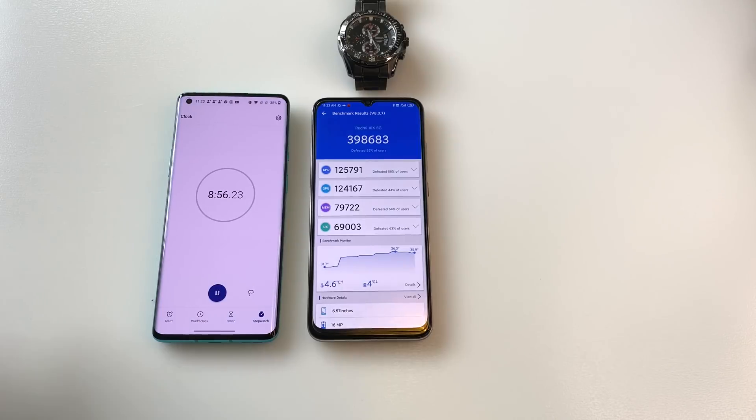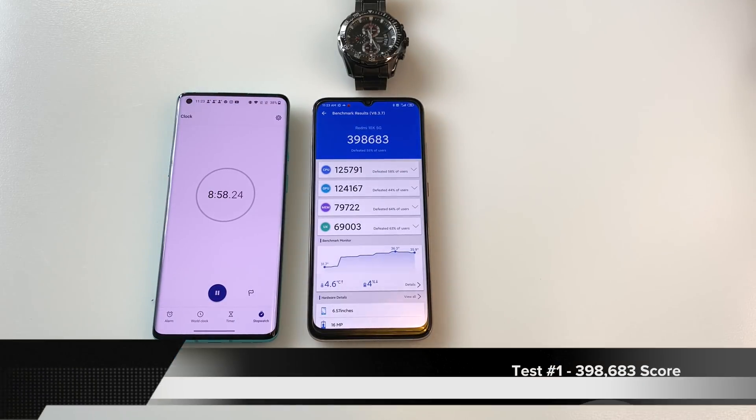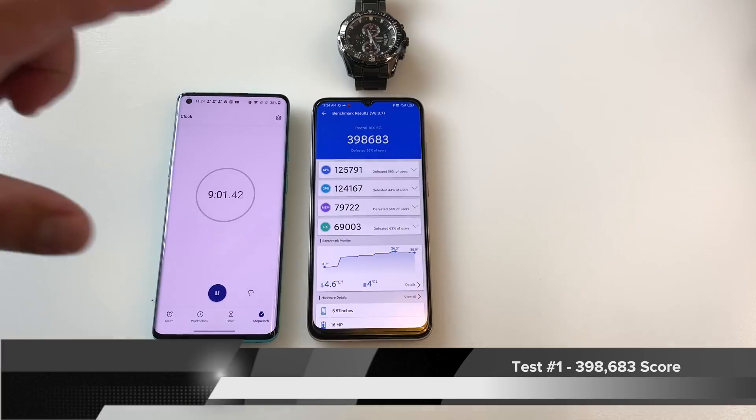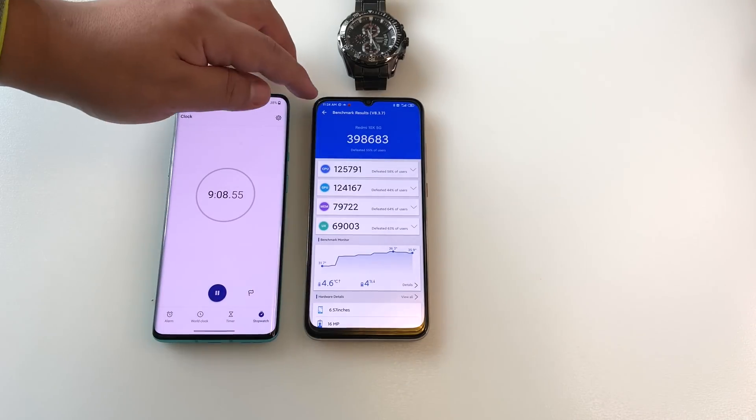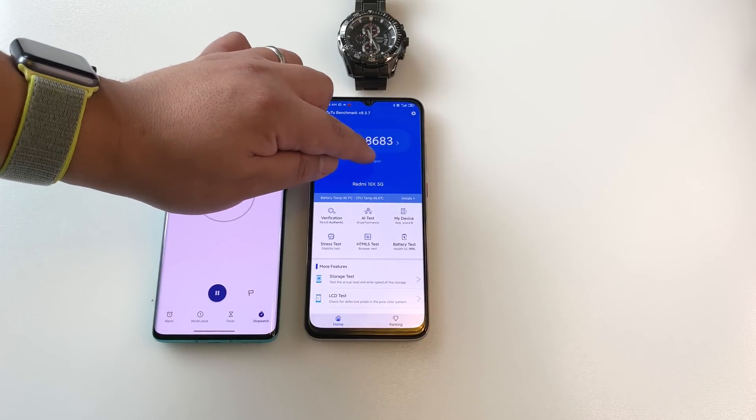The first test is done. 398,000 — that's the first result. Let me do a quick screenshot of this, and without wasting any more time, let's go ahead and test again.